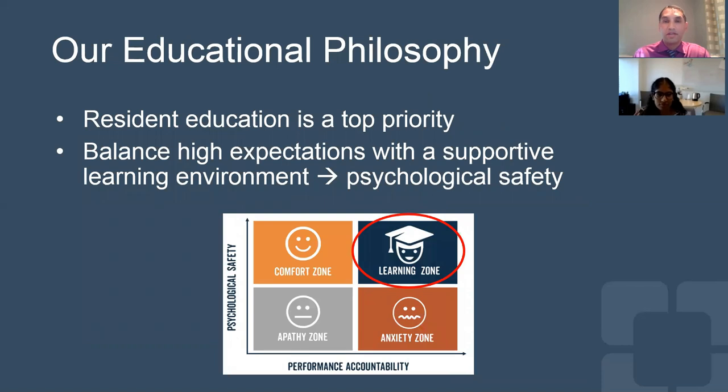Our educational philosophy regarding our morning conference is really based on finding the right balance between psychological safety and accountability. Our real main goal is to balance expectations with a supportive learning environment to create this ideal learning zone and to find the right balance with psychological safety as a priority.